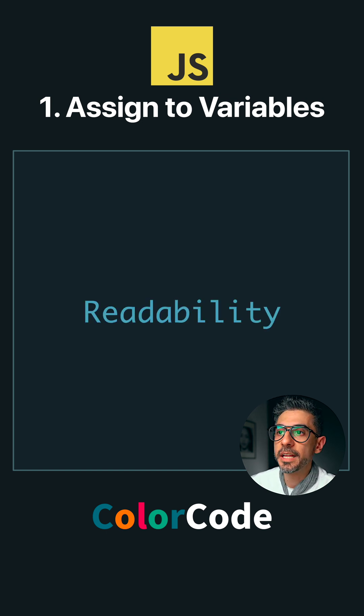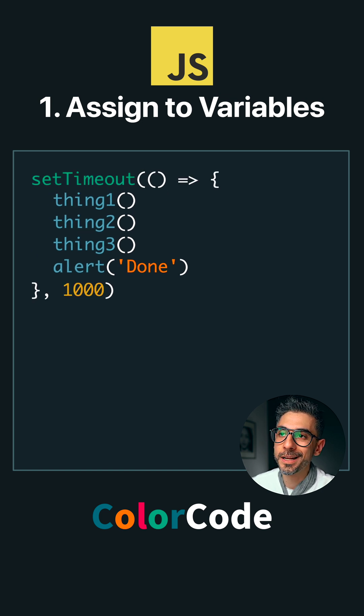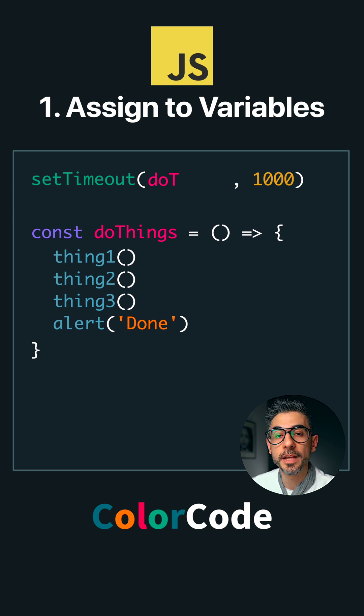And lastly, readability. Assigning functions to variables means we can give it a descriptive name. Say we're doing three things and then showing an alert after a second. Instead of an anonymous function like this, you could assign it to a variable and give it a good name like 'doThings.' That's not a good name, but you get the point.